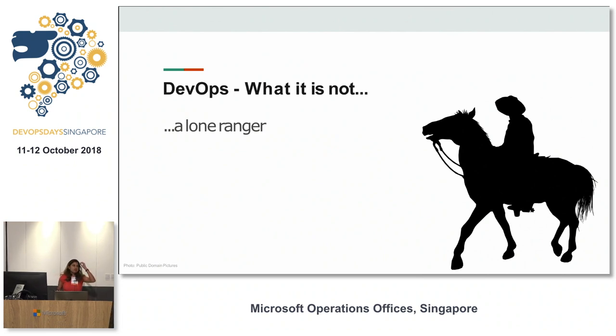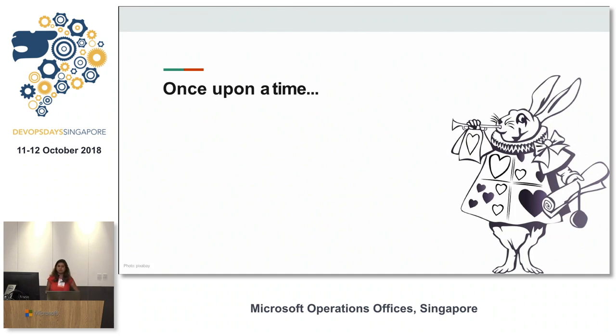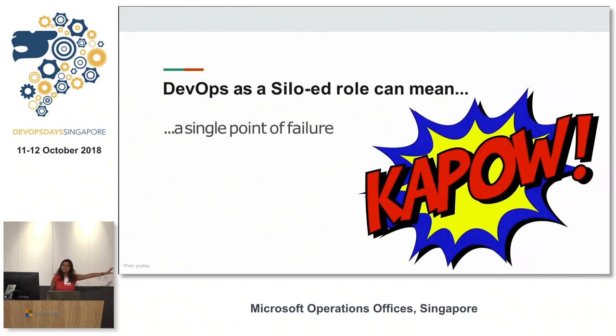At one client, we needed some pipelines created for a service we were building. We asked who to talk to and were pointed to a person in the next building. We found the person, but they were on leave and nobody else had context on what they were working on. This led to a single point of failure — one person had all the context required to set up pipelines and provision servers, and if they're unavailable, everything stalls.